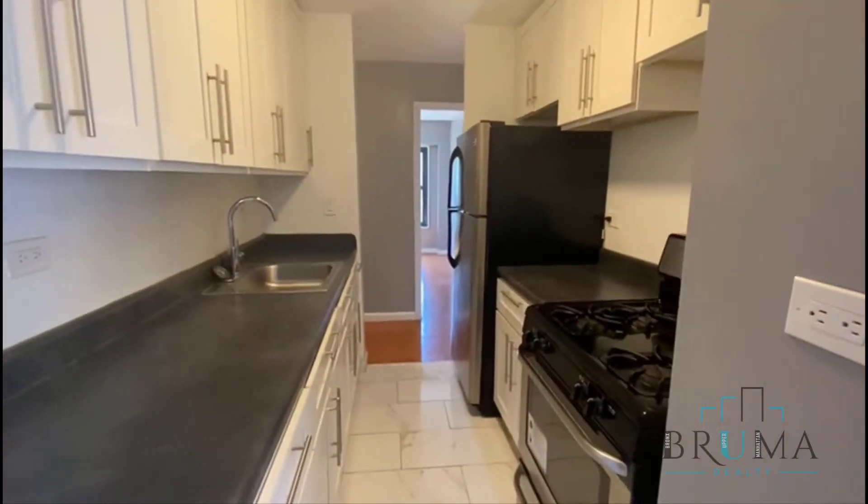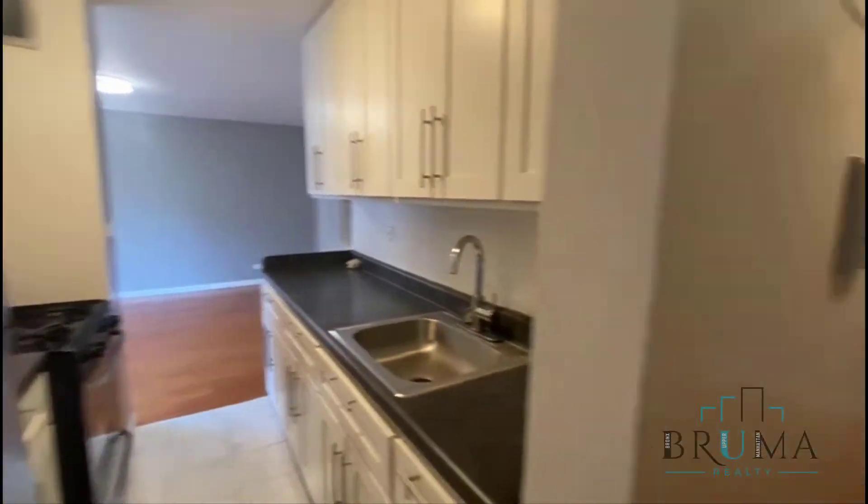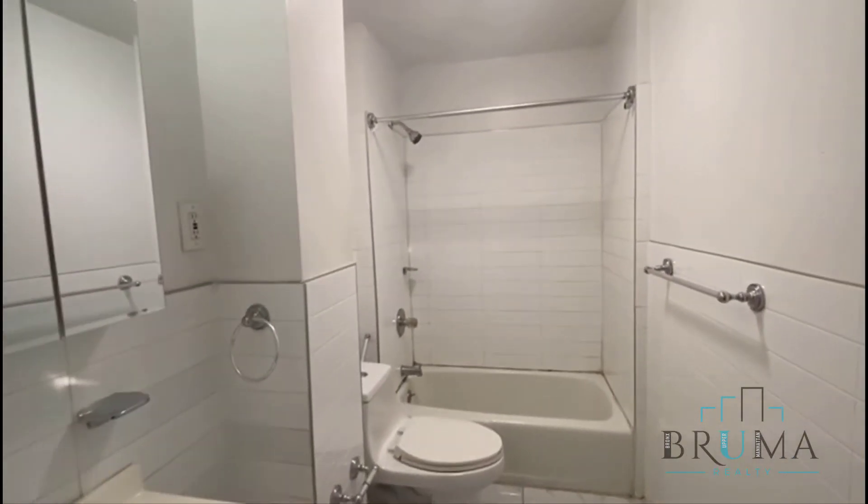Full kitchen, tons of cabinet space. Through here we have the bathroom. Then from the main entrance with the two closets, you have a hallway that comes down here.